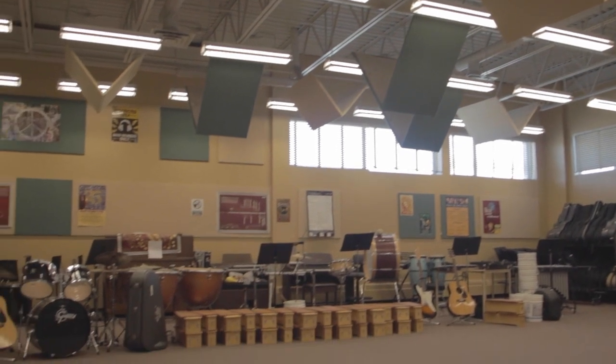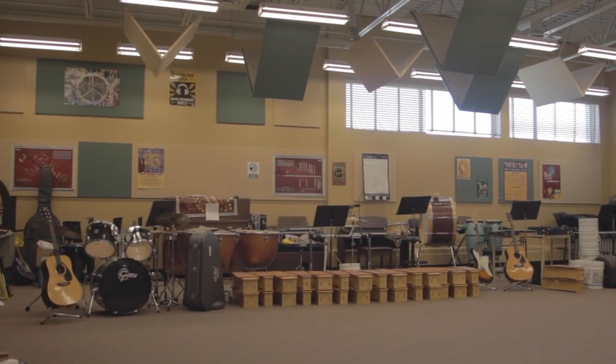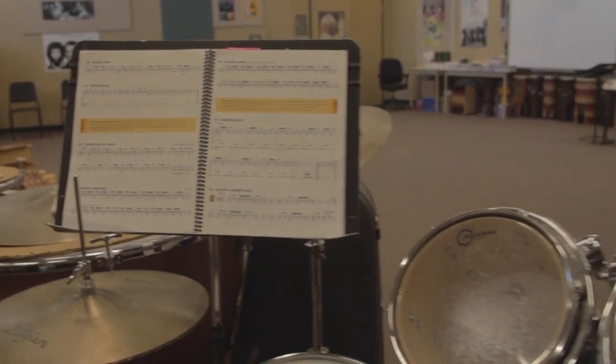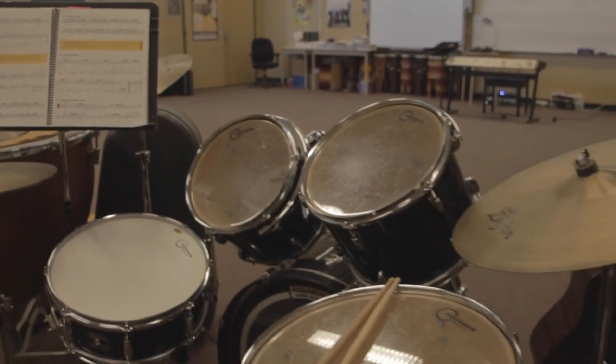Our music room provides a wonderful space for our students to learn and be exposed to a variety of instruments. We are able to offer an instrumental band program for our grades seven to nine students.